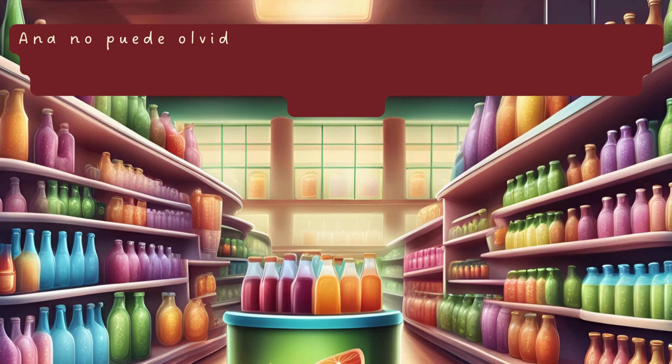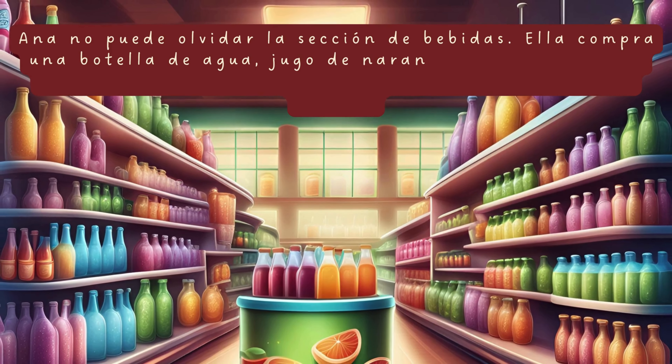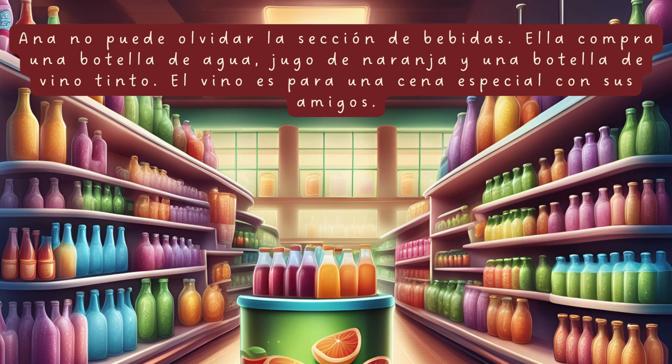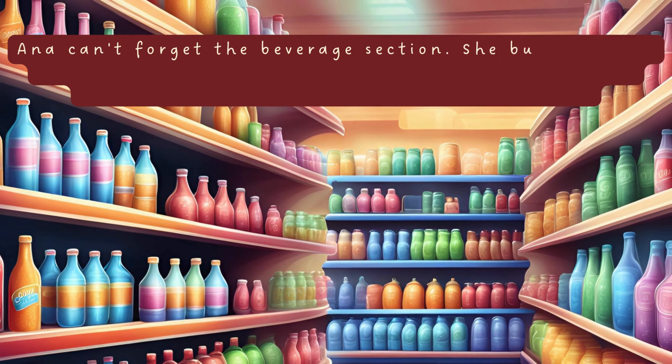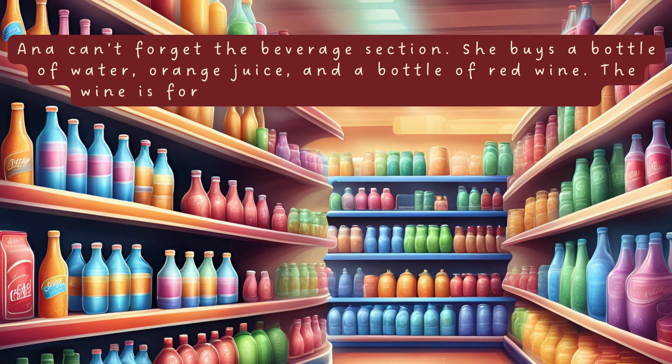Ana no puede olvidar la sección de bebidas. Ella compra una botella de agua, jugo de naranja y una botella de vino tinto. El vino es para una cena especial con sus amigos. Ana can't forget the beverage section. She buys a bottle of water, orange juice and a bottle of red wine. The wine is for a special dinner with her friends.